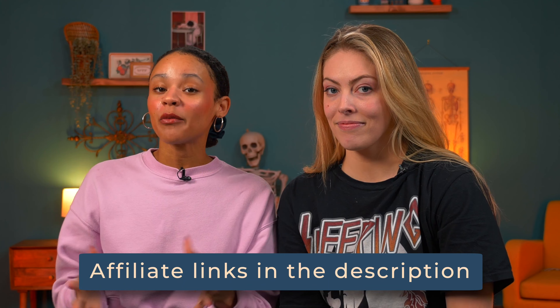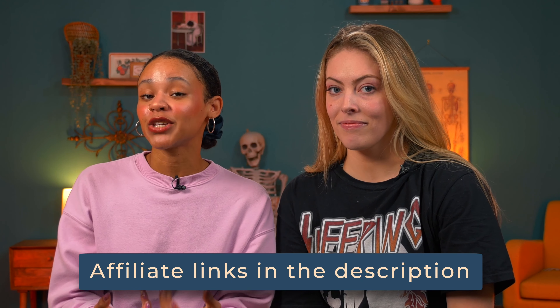Before we get going, Julie and I just wanted to let you know that the brand sent us these mattresses for free to test and review. We may earn a commission should you decide to buy using our affiliate link — that's at no cost to you. It just allows us to maintain our endless supply of mattresses, bedding, and sleep tech for review.